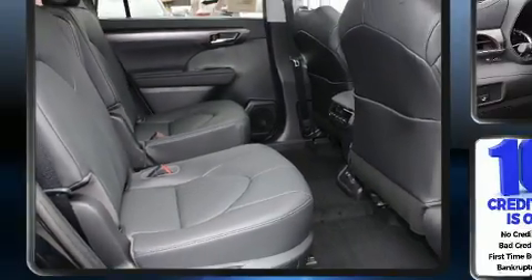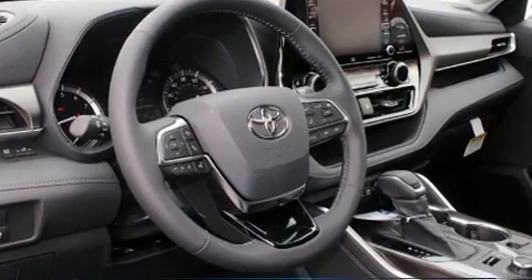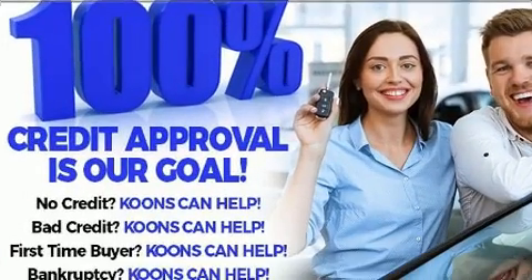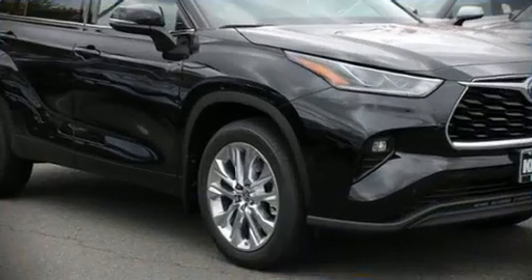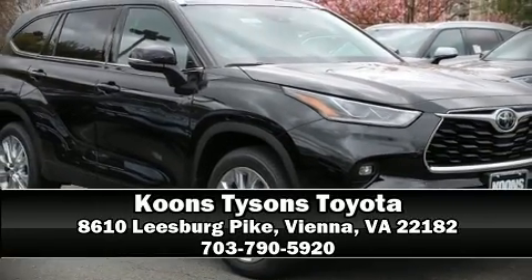Adaptive cruise control maintains a preset distance behind the car ahead of you, simplifying highway driving and enhancing safety. Our sales staff will help you find the vehicle that you've been searching for — please don't hesitate to give us a call.